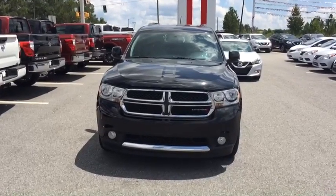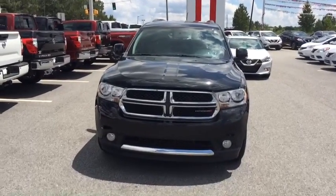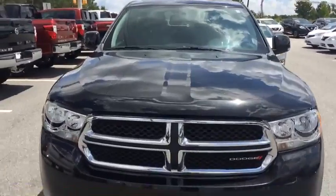Hey Nathan, this is Ayo here at Vade Nissan Statesboro. I just wanted to give you a quick look at that 2013 Dodge Durango you inquired about.